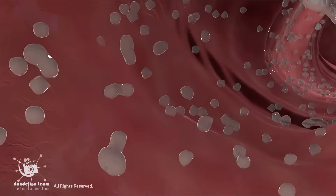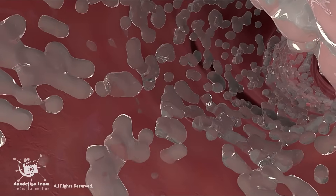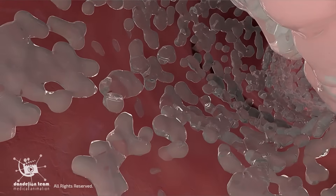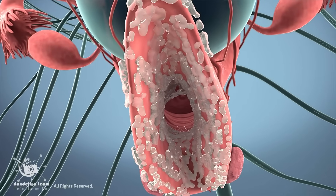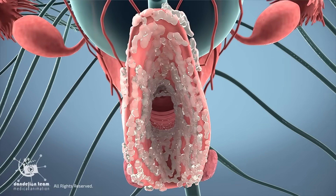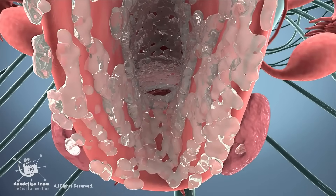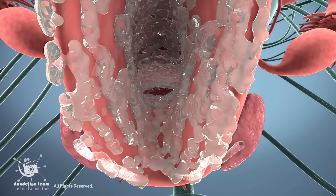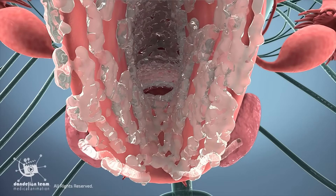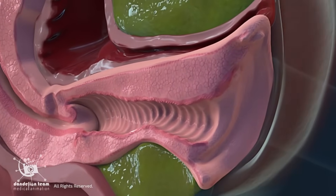Lubrication begins when the hormones signal to the brain that you are being sexually aroused, and the vulvovaginal glands start secreting fluids to help the process of penetration. There is swelling in the inner and outer vaginal lips.